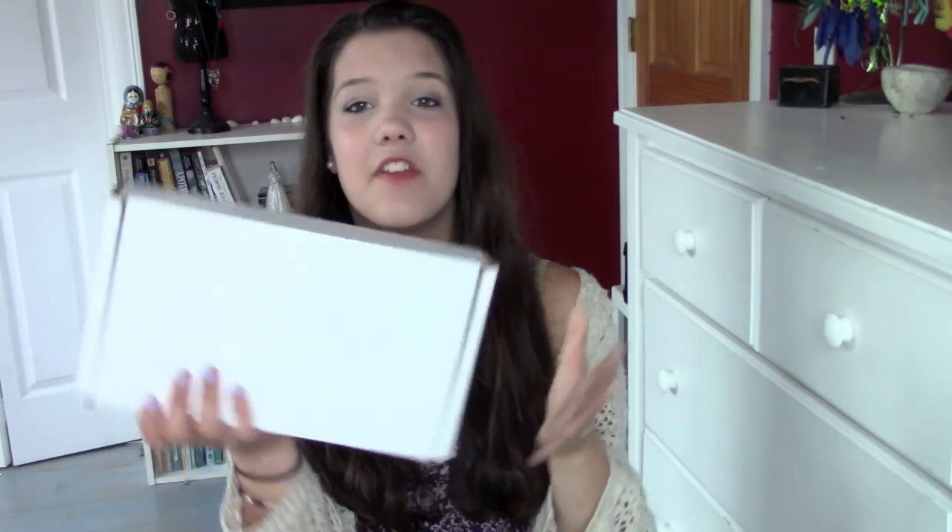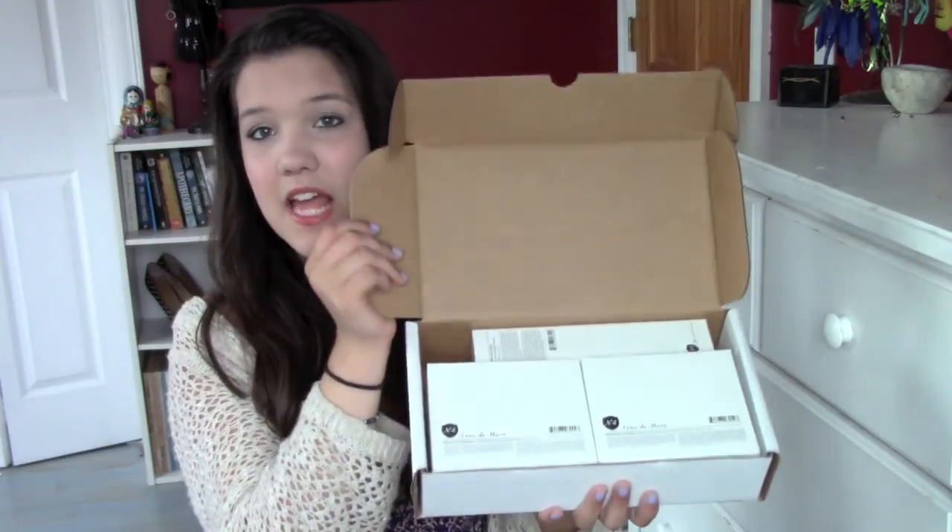I'm also doing an Instagram giveaway — it's a lot smaller than the YouTube one, but it is another box of the Number 4 Hair Care stuff. It's the same as the other one, just with some papers on top and the three products. I will have a link below to the Number 4 website so you can check it out.